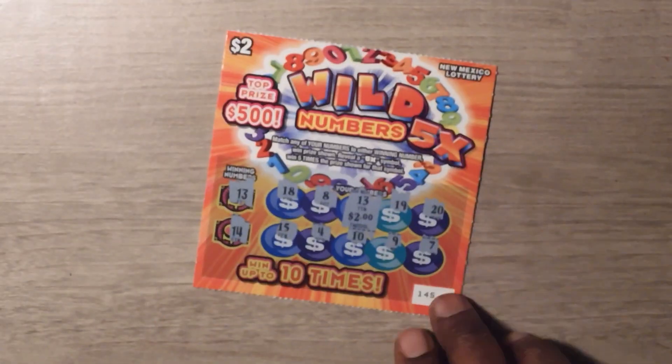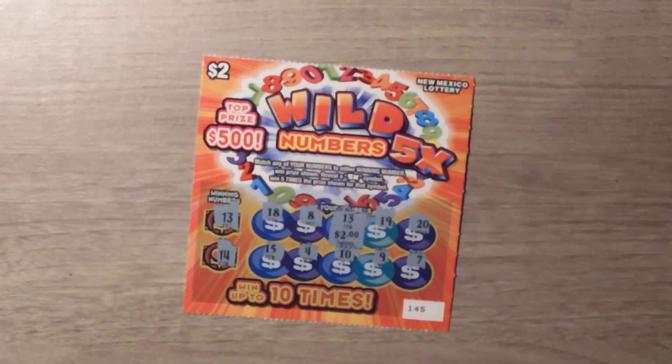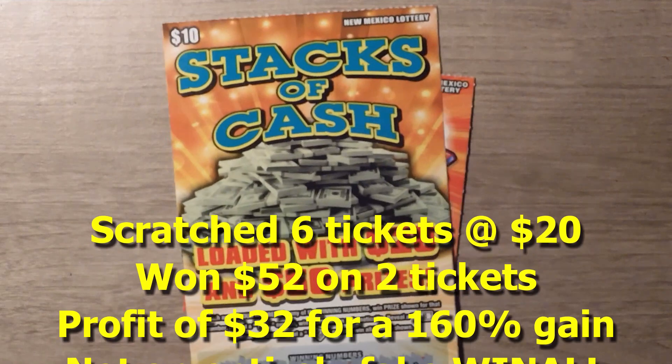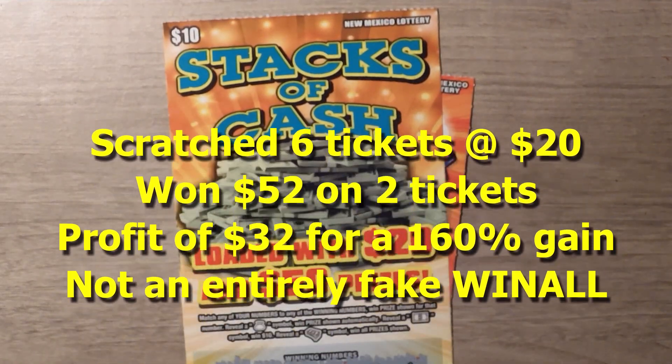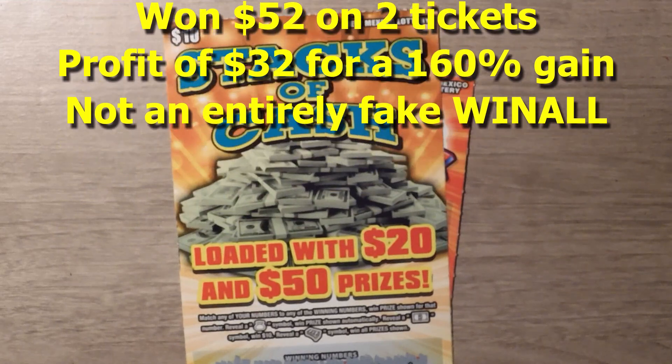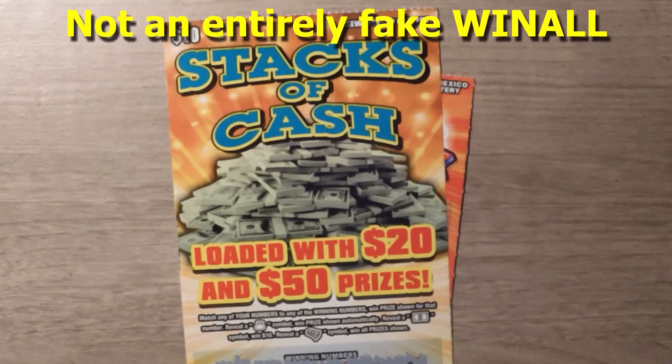So to recap: we won $2 on the $2 Wild Numbers 5X, and then the big win was the win all on the $10 Stacks of Cash. Thanks for watching — if you liked what you saw, please remember to hit the subscribe button. Also hit that notification bell to be notified of new videos.